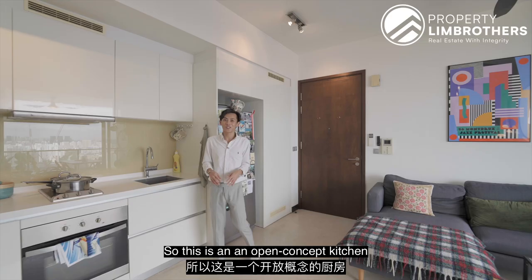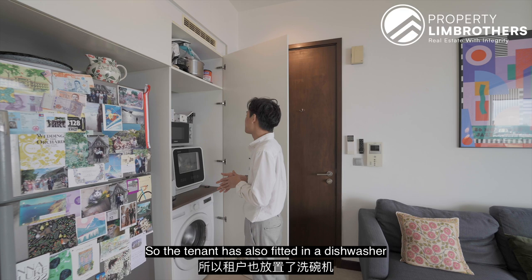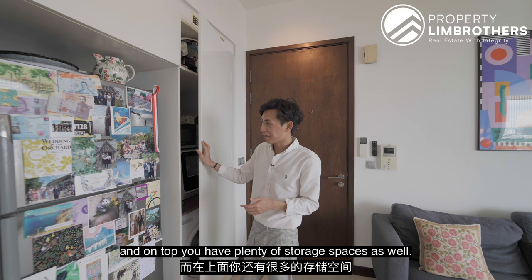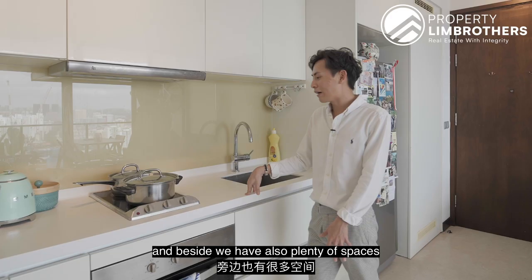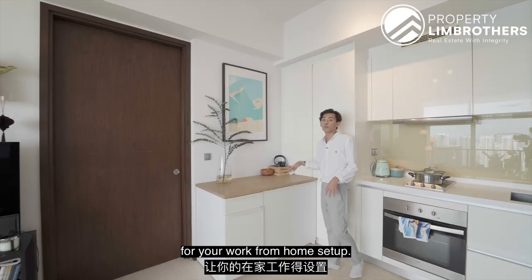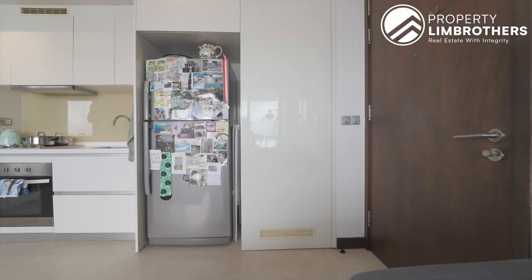This is the open concept kitchen. Upon entering the unit, there is a hidden space where you can find the washing machine area. The tenant has also fitted in a dishwasher and microwave, with plenty of storage spaces on top. There is space for a two-door fridge with more storage above. The kitchen countertop area has top and bottom cabinets, an undermount sink, ample preparation space, an electric hob, and a microwave oven below. There is also space for a study area for a work-from-home setup, and a TV console area where you could create a feature wall.